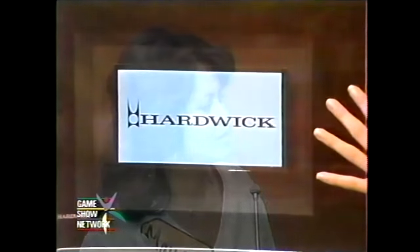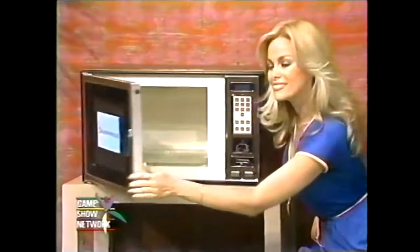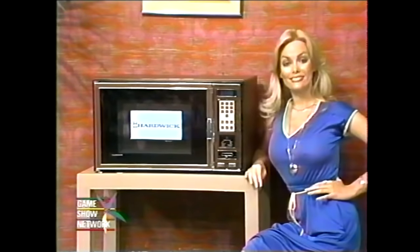New microwave oven! It's a three-level variable power microwave from Hardware, with digital clock, touch panel control, temperature sensing probe — cook by time or temperature with Hardware.